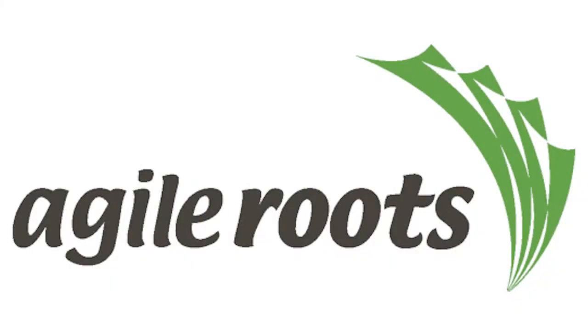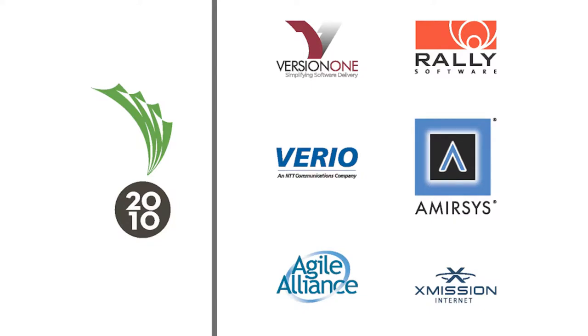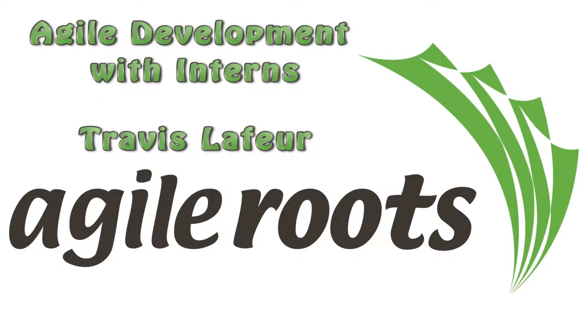Welcome to Agile Roots 2010, sponsored by Version 1, Rally Software, Vireo, AmirSys, Agile Alliance, and X-Mission Internet. This is 'Agile Development with Interns' by Travis LeFure.